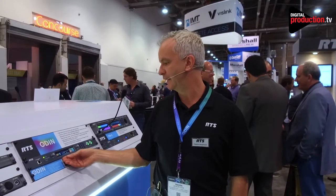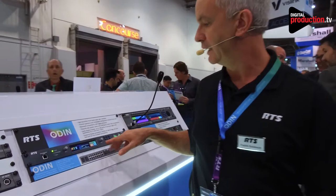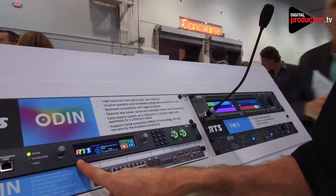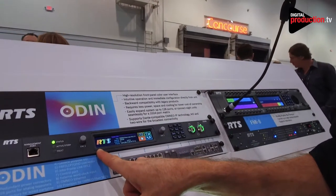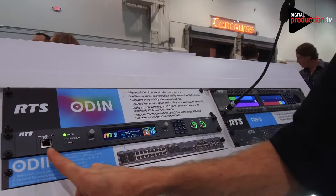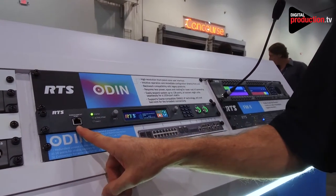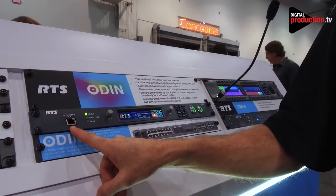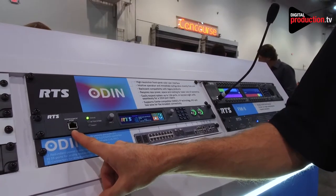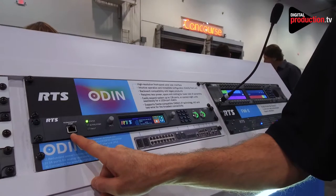This device has redundant power supplies, it has a keypad on the front, and it has a graphical UI based on icons that you can use to manipulate and configure the device. There is a way of connecting your laptop through the management port for our traditional AZ-Edit and IP-Edit software products for configuration setup. We think Odin will meet your needs from small OB vans where you need only perhaps 16 ports.